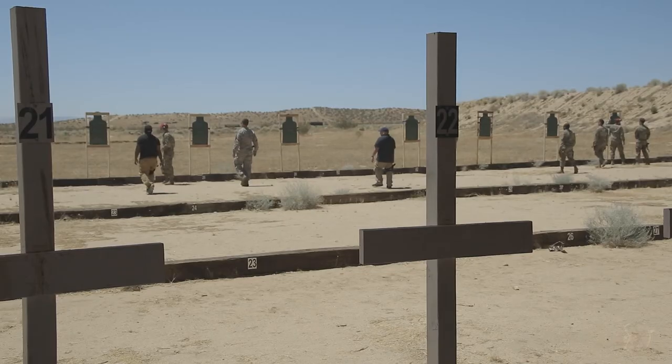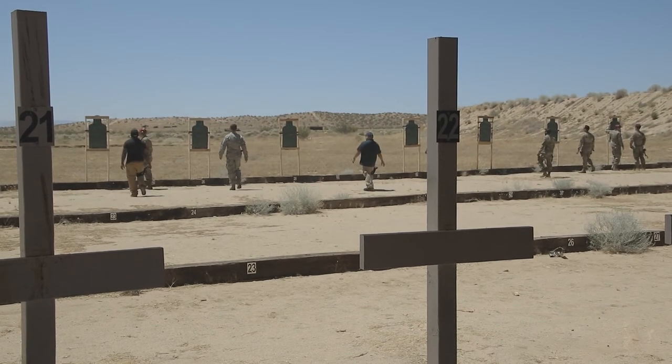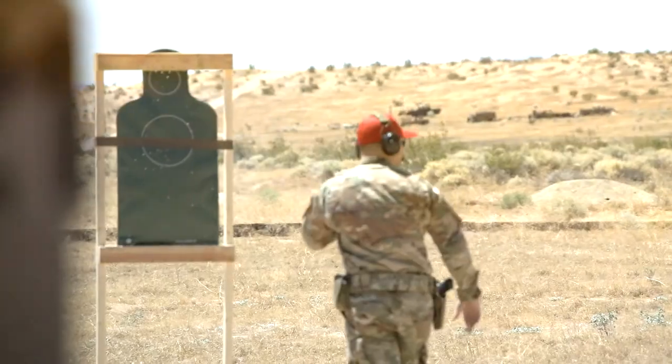What's really cool about Edwards is we probably have one of the best ranges you'll ever see on an Air Force base.